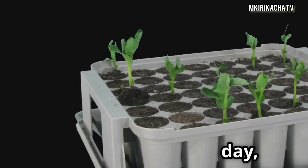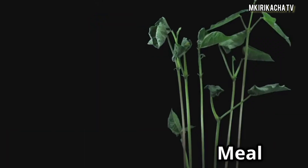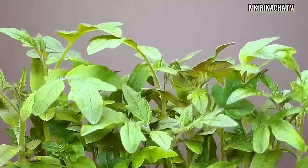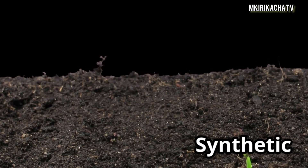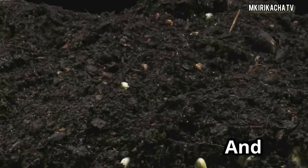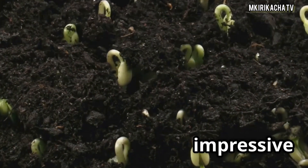Day by day, subtle changes began. Some seedlings surged ahead, others lagged behind. The fish emulsion group shot up fast — tall and leafy by day 7. Bone meal showed sturdy stems but not much vertical growth. Worm castings delivered deep green leaves — slow but healthy. The 20-20-20 Synthetic performed consistently across the board: tall, bushy, and bright. And compost tea? Strong microbial activity but less impressive foliage.